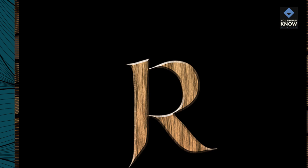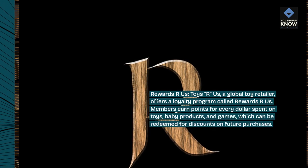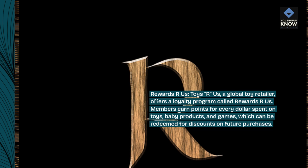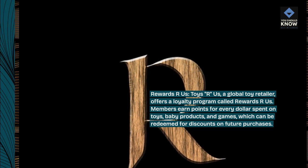Rewards R Us — Toys R Us, a global toy retailer, offers a loyalty program called Rewards R Us. Members earn points for every dollar spent on toys, baby products, and games, which can be redeemed for discounts on future purchases.